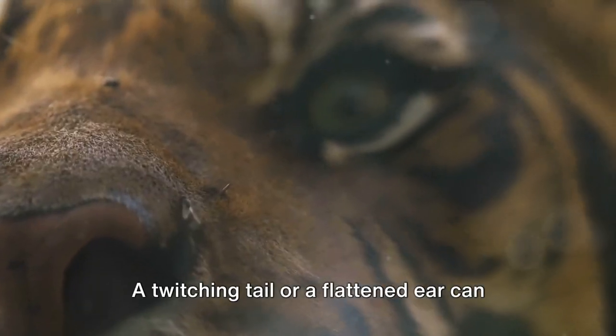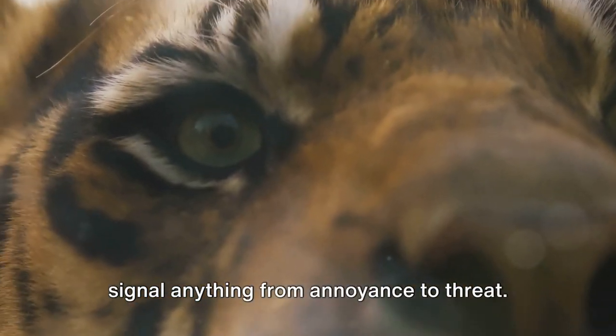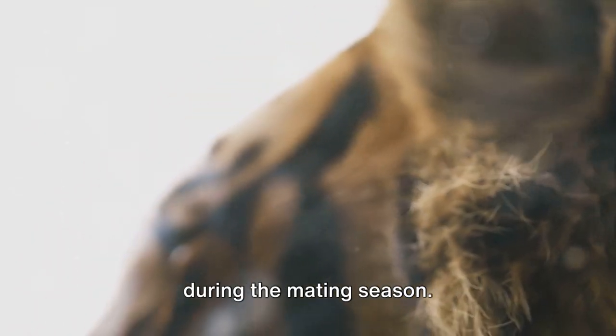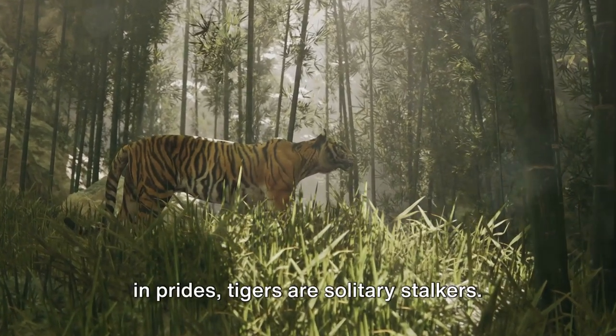Communication among tigers is subtle yet expressive. A twitching tail or a flattened ear can signal anything from annoyance to threat. Their vocalizations — from roars to chuffs — play a crucial role, especially during the mating season.